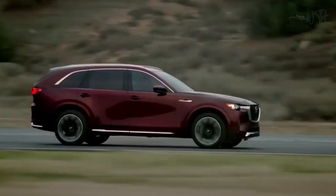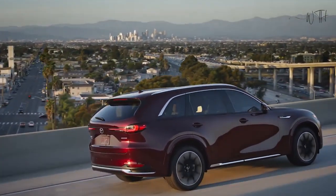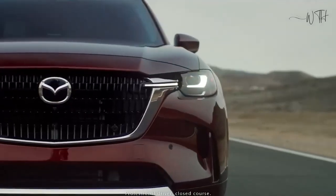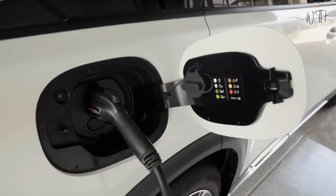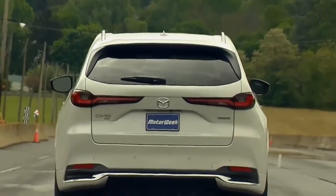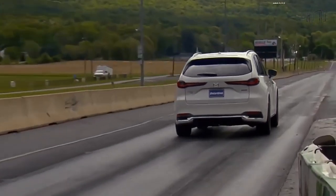Range, Charging, and Battery Life. The plug-in hybrid model comes with a 17.8-kilowatt-hour battery pack rated for an EPA-estimated 26 miles of electric driving per charge. Charging on a 120-volt outlet is best left for overnight, but Mazda says just an hour and a half on a 240-volt connection charges the battery from 20 to 80% full.